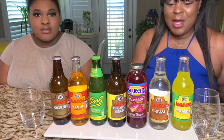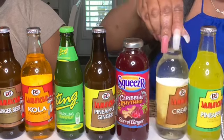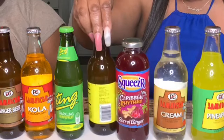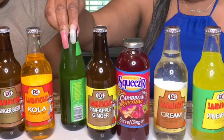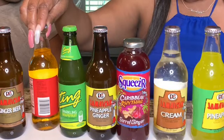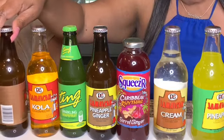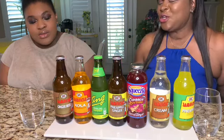So guys, this one is the Jamaican pineapple, this one is Jamaican cream — and the girl loves her some cream soda. This one is the Caribbean Rhythms, this one is the Jamaican pineapple ginger, this one is a sparkling grapefruit but it's Caribbean, this one is Jamaican Cola champagne — a twist of cola and champagne — and this one is the Jamaican ginger beer.